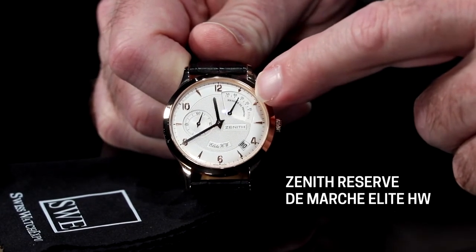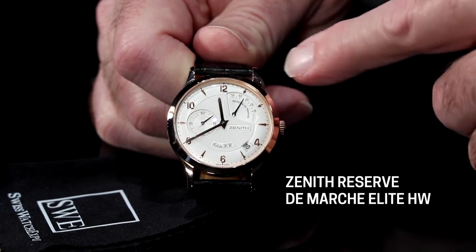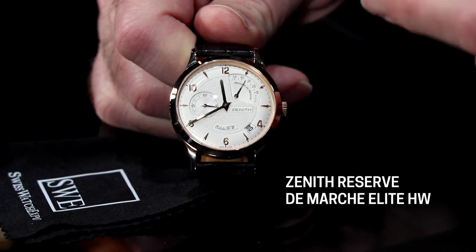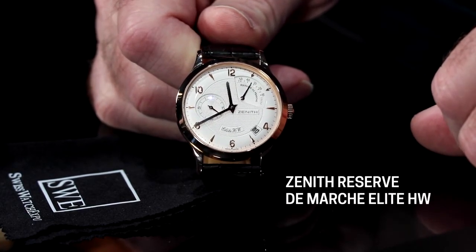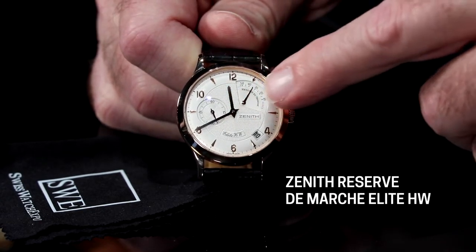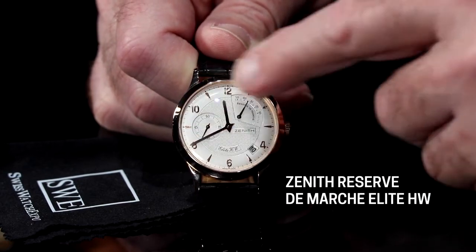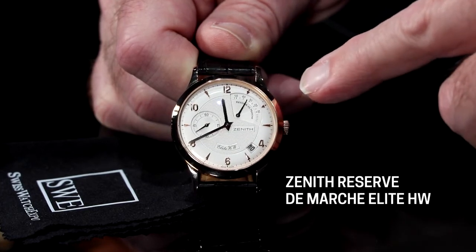The Reserve de Marche — that's the power reserve indicator — you can see it goes up to about 50 hours. It being a hand wound watch, it's nice to be able to look down sort of like the gas gauge on your car and see how much power you've got, whether you've wound your watch enough or not. It has its own sunray effect on the Reserve de Marche indicator. It also has a date aperture between four and five, and the center of the dial is all guilloche.